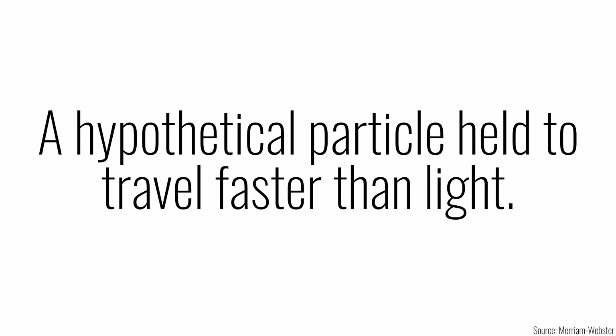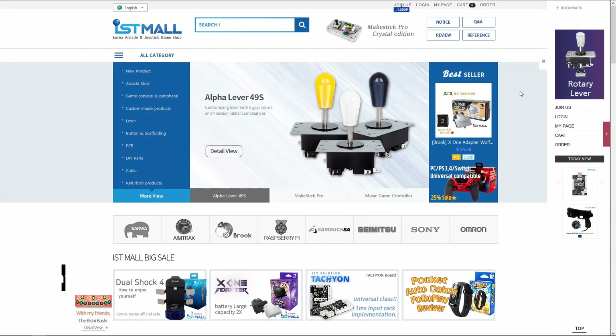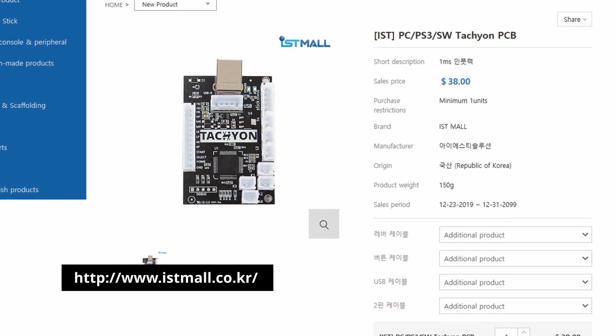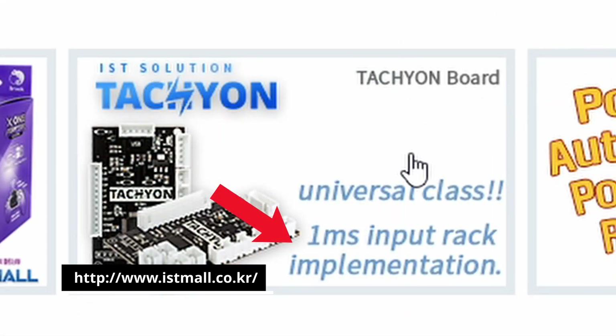A hypothetical particle held to travel faster than light — that's the tachyon. It's also the name of a low latency PCB for arcade sticks by Korean company IST. While checking what's new in the Korean arcade stick market, I saw this PCB. Compared to other boards out there, the tachyon looked very unassuming, but its draw was what made me interested.